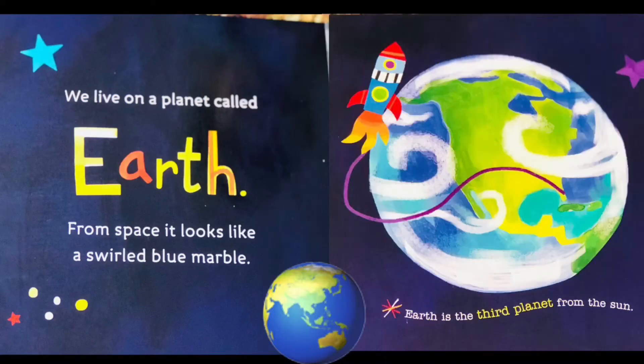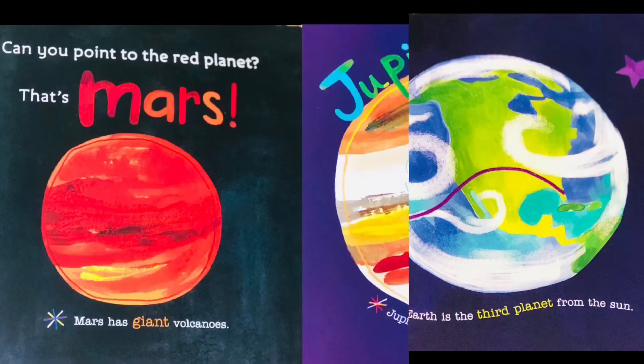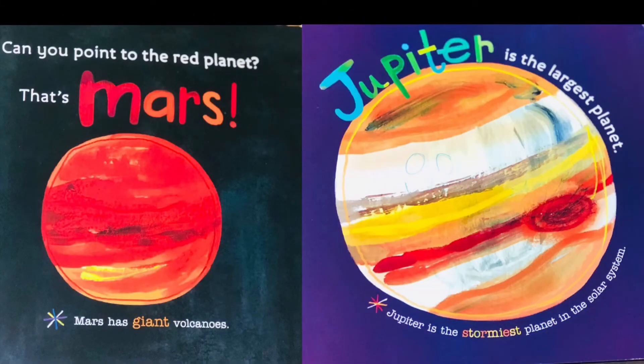We live on a planet called Earth. From space it looks like a swirled blue marble. Earth is the third planet from the Sun. Can you point to the red planet? That's Mars. Mars has giant volcanoes.